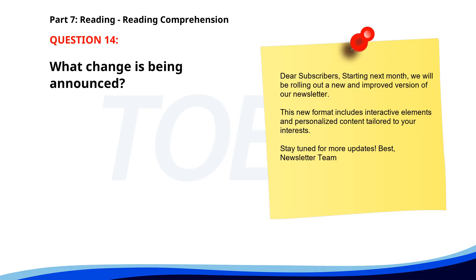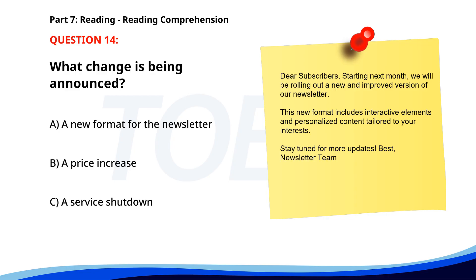Number fourteen. 'Dear subscribers, starting next month, we will be rolling out a new and improved version of our newsletter. This new format includes interactive elements and personalized content tailored to your interests. Stay tuned for more updates. Best, Newsletter Team.' What change is being announced? A. A new format for the newsletter. B. A price increase. C. A service shutdown. The correct answer is A: A new format for the newsletter.